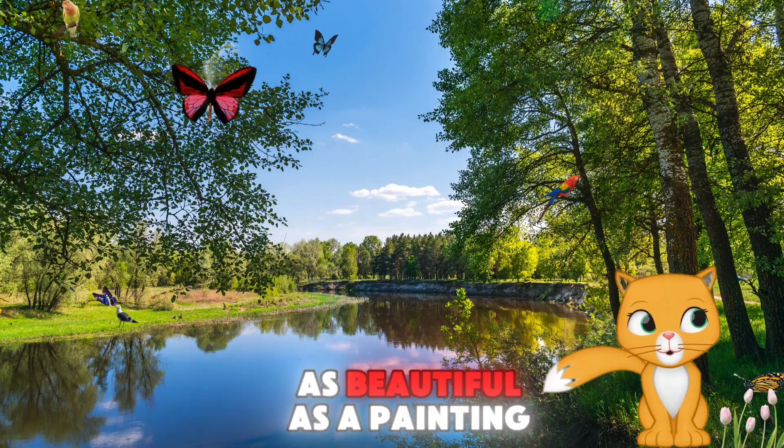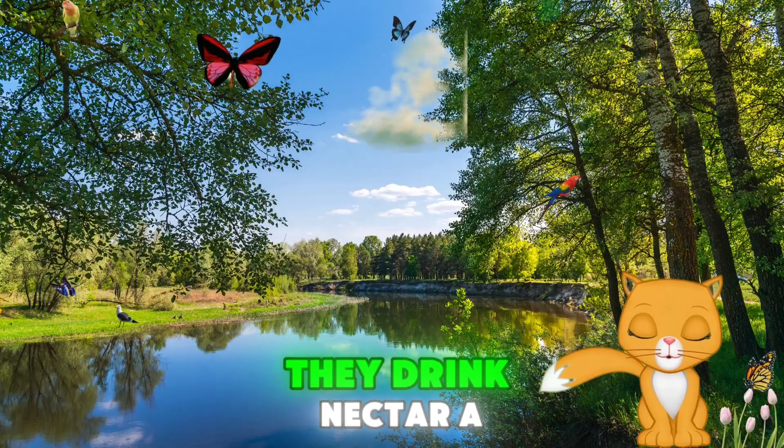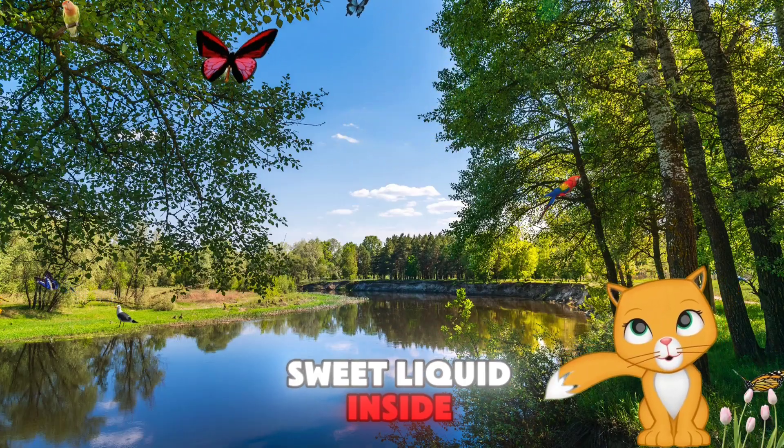Some butterfly patterns are as beautiful as a painting. What do you think butterflies eat? They drink nectar, a sweet liquid inside flowers.